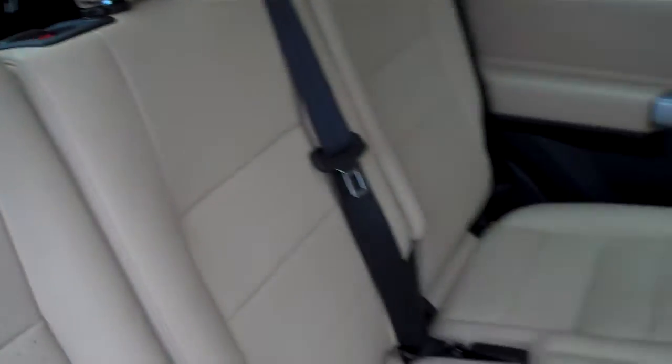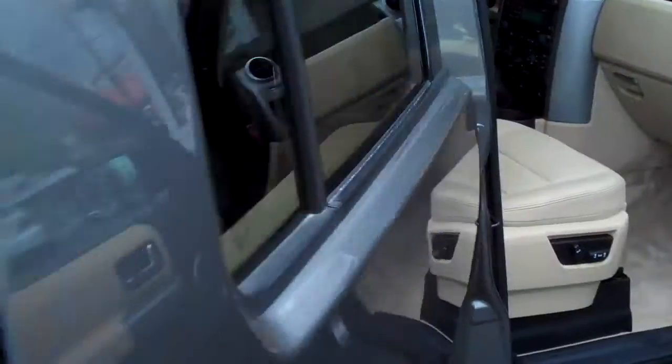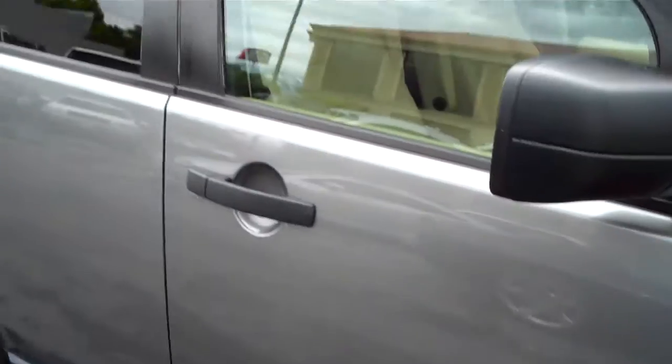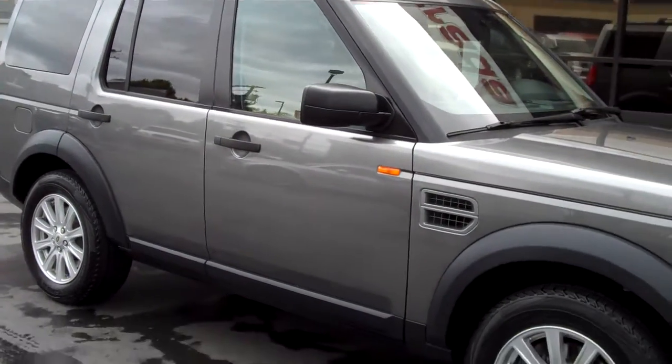The car is in great condition. Good miles. All-around nice car. Carfax clean, one owner. It would be a nice Land Rover that's done a little depreciating, so it's a little bit more affordable.